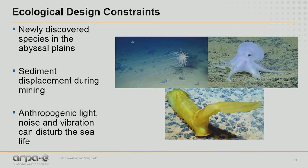It was initially believed there was no life in the deep ocean, but we now know that's not true. Newly discovered species have been found in the abyssal plains, such as the Hawaiian Casper octopus that lays eggs on polymetallic nodules. Sediment created during deep-sea mining operations can have a detrimental effect on this fragile ecosystem. It's estimated that with every ton of polymetallic nodules mined, up to five tons of sediment can be resuspended without some novel technology. Additionally, anthropogenic light, noise, and vibration due to deep-sea mining can disturb sea life. Can we design silent machinery or sensors that operate in the dark?